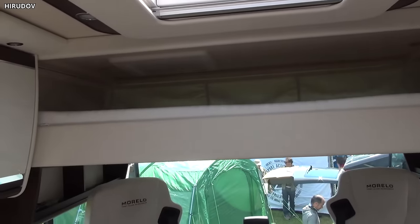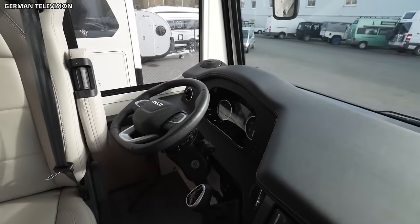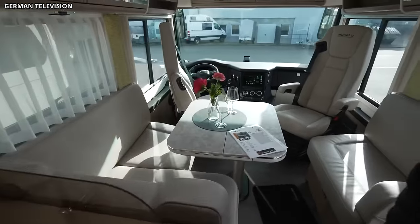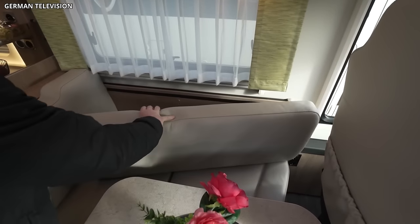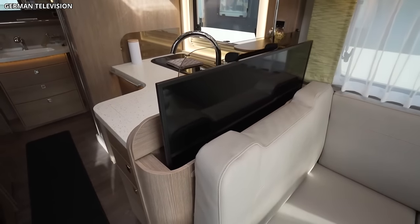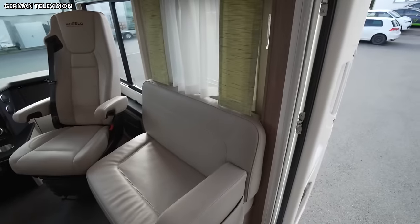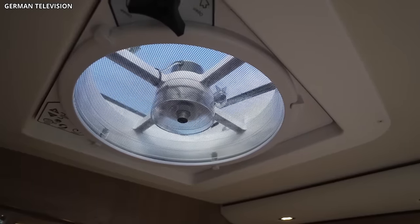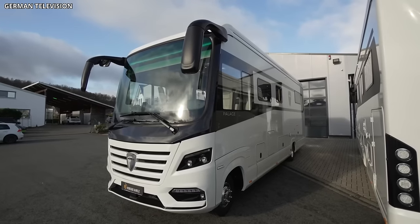One standout feature of the Palace is its sky view — a large panoramic roof window located above the driver's cab — allowing natural light to fill the interior during the day and offering a view of the star-lit sky at night. For entertainment, the Morello Palace is equipped with an integrated sound system, satellite TV, and multiple flat-screen televisions. Advanced safety features like an automatic leveling system, rear-view camera, and high-quality brakes ensure a safe and comfortable journey, with a powerful engine and automatic transmission guaranteeing a smooth ride regardless of terrain.